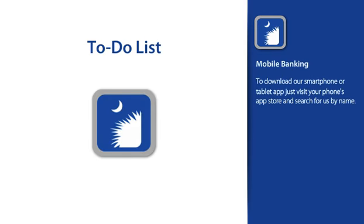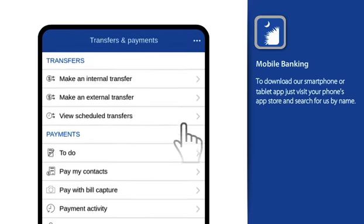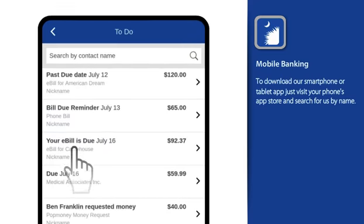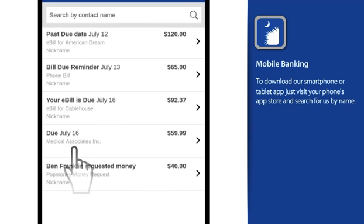Your to-do list is great for knowing if a payment requires your attention, and if needed, it offers a simple and convenient way of taking care of it. It's also the very first item under the payments option. Think of it as your personal payment assistant, helping you remember to make payments as they come due.